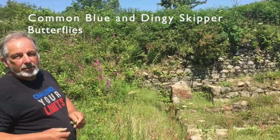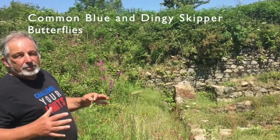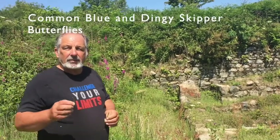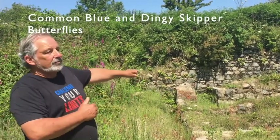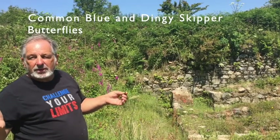The trefoil is obviously the food plant of the Common Blue, and also the dingy skipper, which is still in Camborne — one of the last places in Cornwall it's still around. The reason it's still around in Camborne is because Camborne was always disturbed and dug up and moved about, and this trefoil started to grow on bare soil. And that's what the dingy skipper needs.